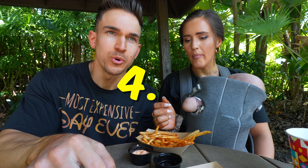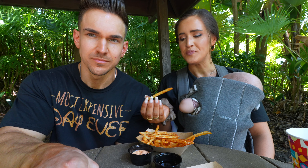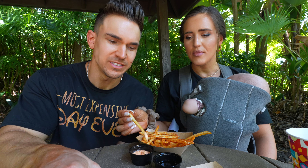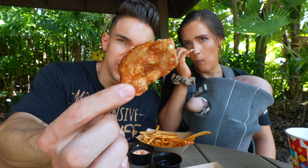I would give that a 4.2 out of 5. If we're being really specific, I'm going to give it a 3.8. I like thicker fries though. Now onto the chicken dumplings.